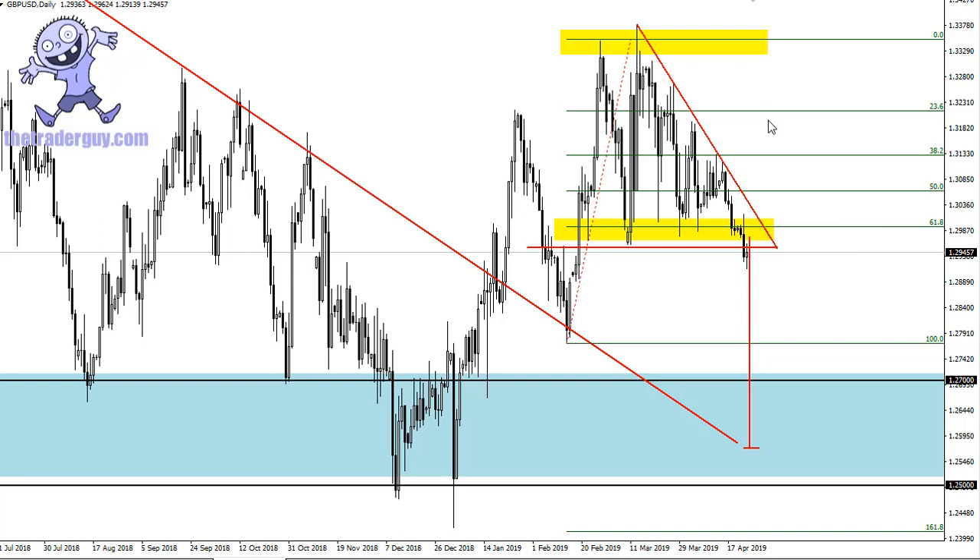If that descending trend line gets broken, that reintroduces the idea of the overall consolidation — though I don't think that's going to happen. We're starting to see a lot of US dollar strength anyway, so it all kind of lines up for a drift lower over the next several weeks.